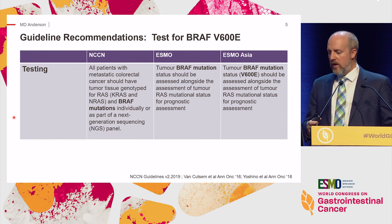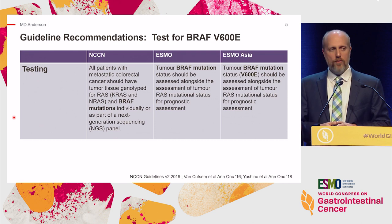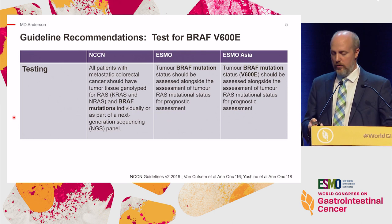When it comes to testing, we're now seeing a clear, universal recommendation that BRAF mutation testing should be part of the standard of care, part of the panel that we're doing, regardless of the methodology. This is based on the strong prognostic information that comes from it and also the potential for clinical trials.